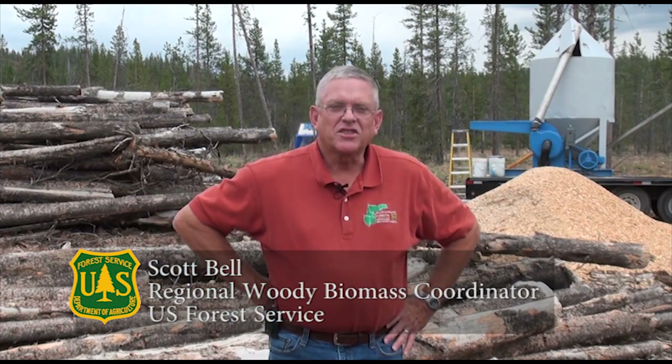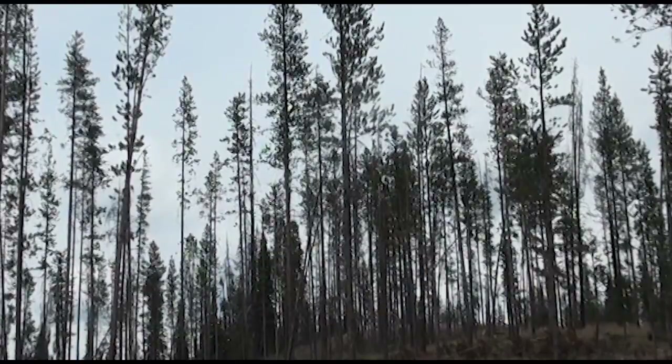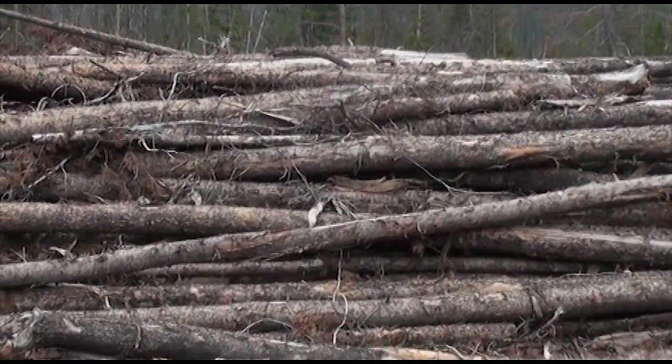Today we are just outside of Stanley, Idaho, where the Forest Service has come in and thinned this area for hazard fuel reduction. We've got a lot of material here waiting to be used.